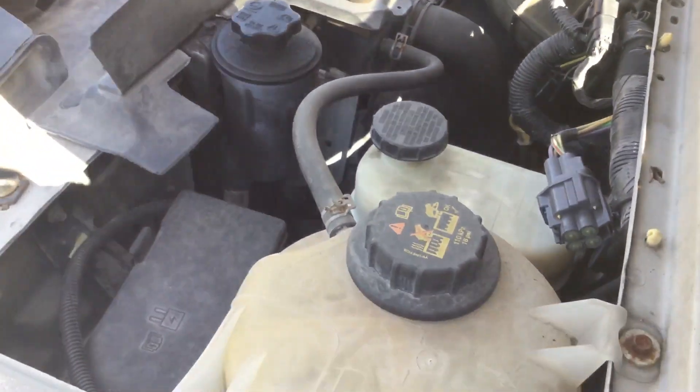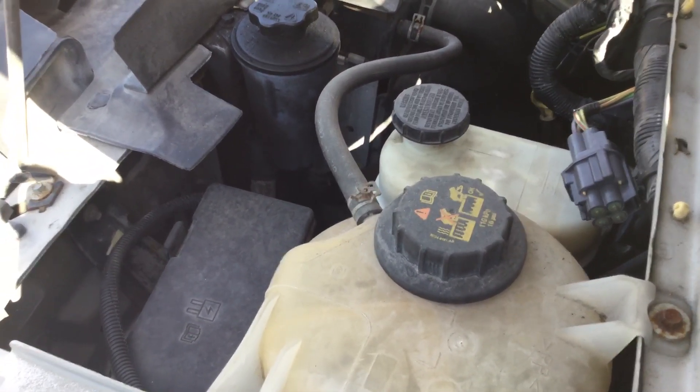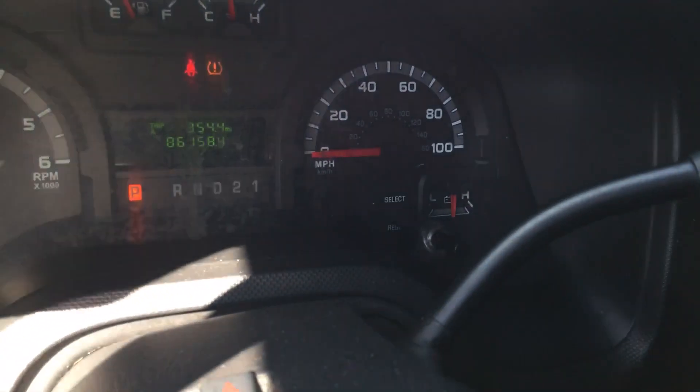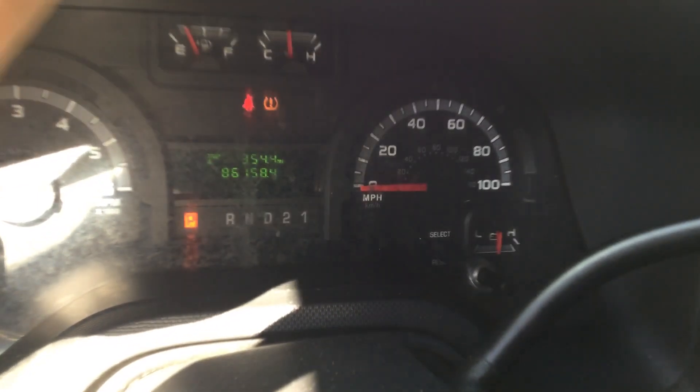I'm going to rev it up so you can hear it. The motor sounds good — it revs up nice and idles smooth. There are the miles: 86,158.